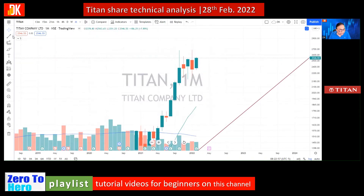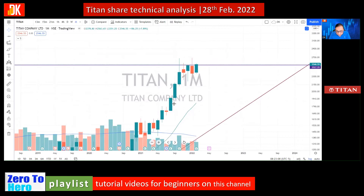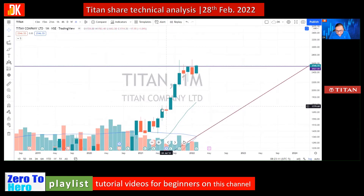Drawing a line of the prior closing during the consolidation period, the price this month has closed above this line, which is very significant. Considering this was the last consolidation that Titan share made in July 2021.